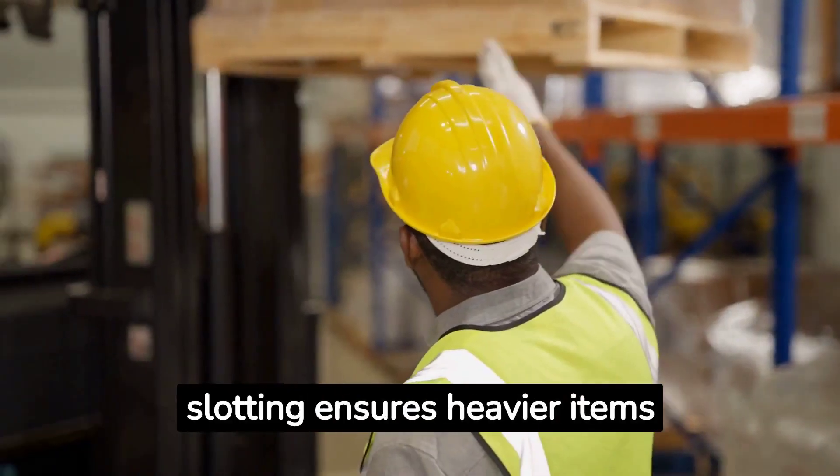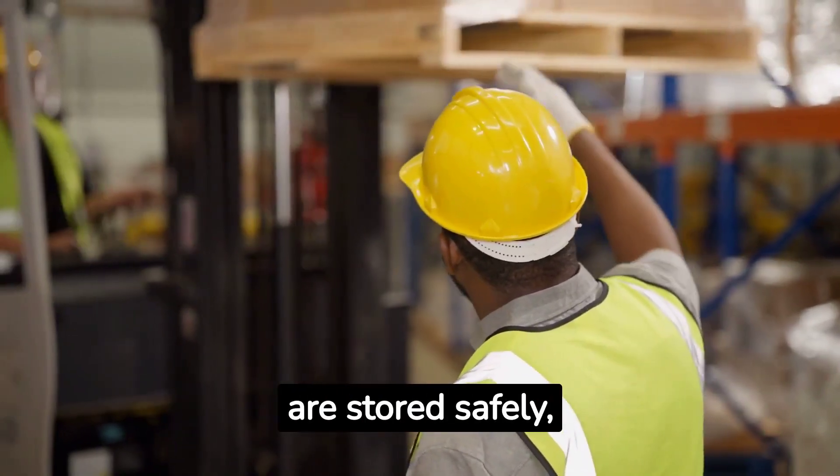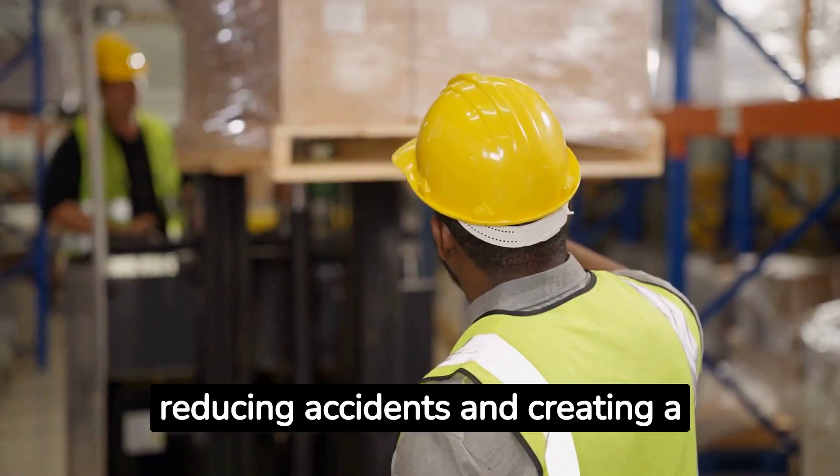Safety: correct slotting ensures heavier items are stored safely, reducing accidents and creating a safer work environment.